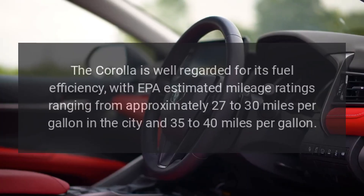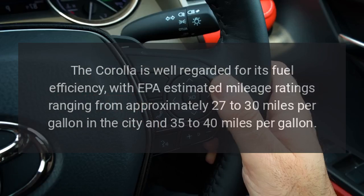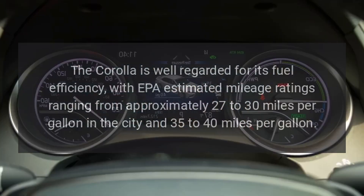Fuel Efficiency. The Corolla is well regarded for its fuel efficiency, with EPA estimated mileage ratings ranging from approximately 27 to 30 miles per gallon in the city and 35 to 40 miles per gallon on the highway.